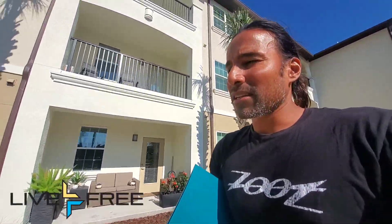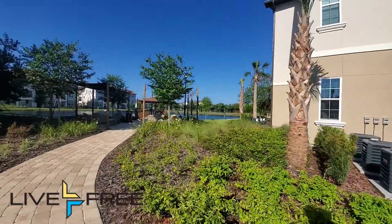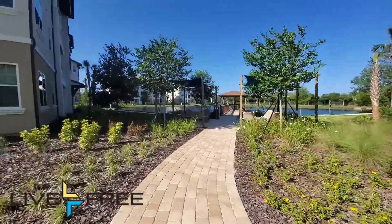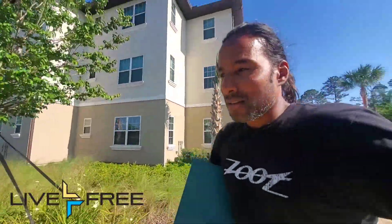I came to take a look at this property — I talked to the broker today about it. This one's 129 units and it's nice. It's brand new, actually — they built the last seven buildings brand new last year, and now it's up for sale.